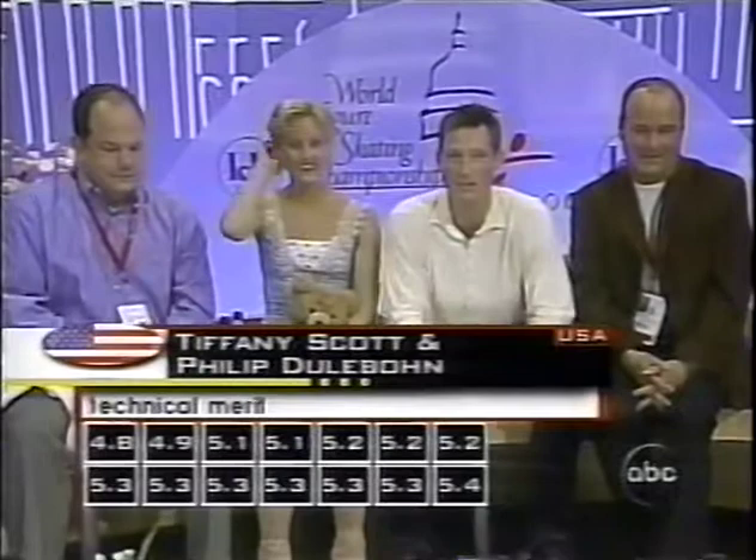First set of marks now for technical merit. It's always great pride to be able to do your best, no matter where you come out in the competition. A 4.8 — the crowd is booing that low number — up to mid-fives. And presentation marks: 4.8 up to 5.5. We don't know which mark counts. We'll be back to the World Championships in D.C.